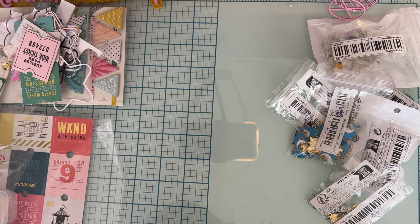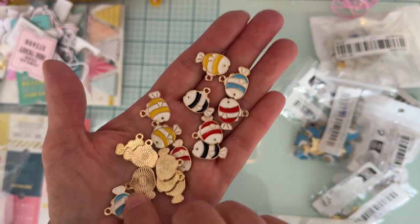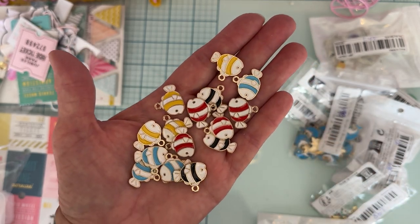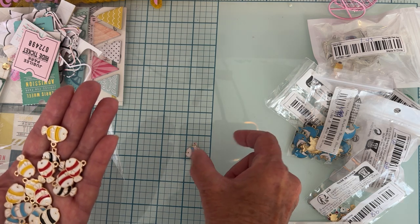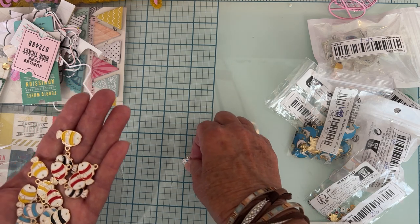Check out these — there are 16 pieces, listed as mixed color, and they were $2.48. What you get are these cute little fish. They're all gold-backed with yellow, blue, red, and black — a bunch of fun summer beach colors. They're about three-quarters of an inch across and about halfway between a half and three-quarters of an inch tall to the top of the hook.